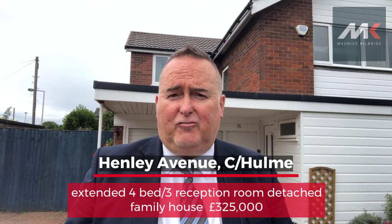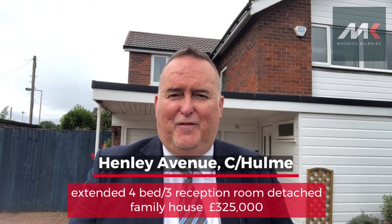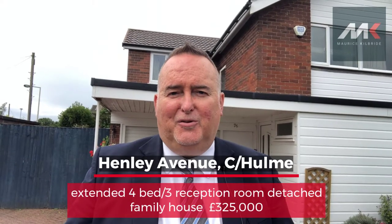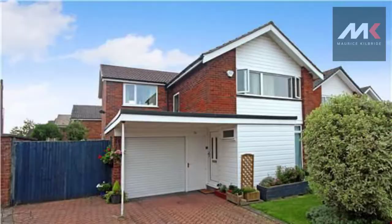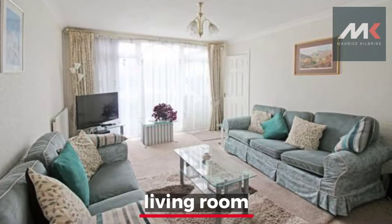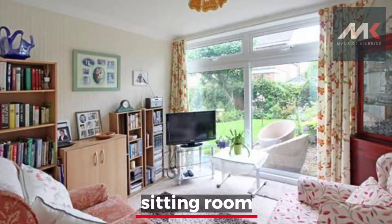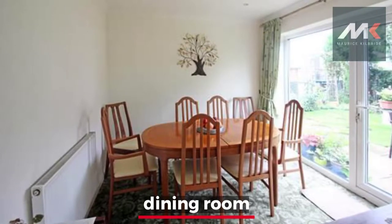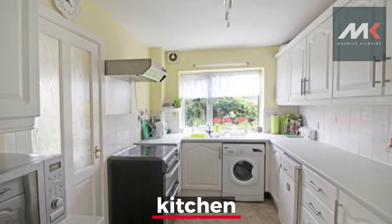It's coming on the market for £325,000. If you wait till the end of the video, there'll be a few more photos for you to have a look at. But if you can't wait and you want to get a viewing, call the usual number: 0161 428 3663. Thank you.